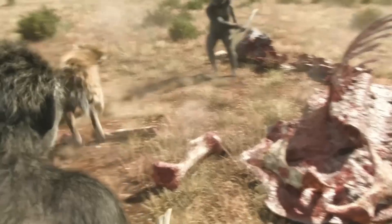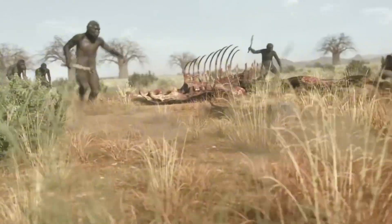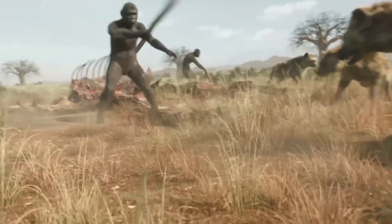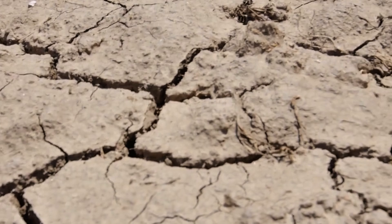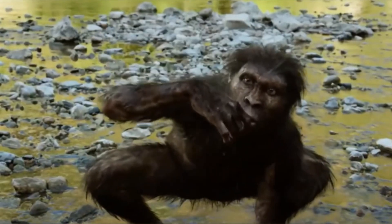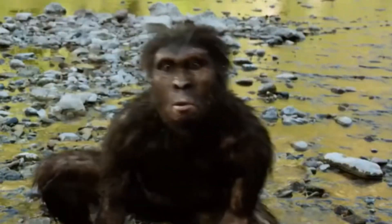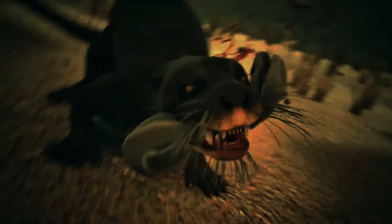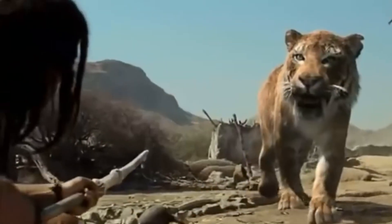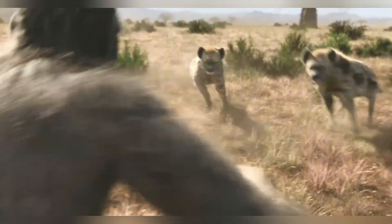Imagine navigating a world where survival wasn't just a challenge, but rather a pretty relentless test of wits against well-equipped predators and an unforgiving environment. Our early ancestors, the Australopithecus, didn't have to imagine all this, as every step they took on ancient African soil meant potential encounters with beasts like lion-sized otters, saber-toothed cats, and bone-crushing hyenas.